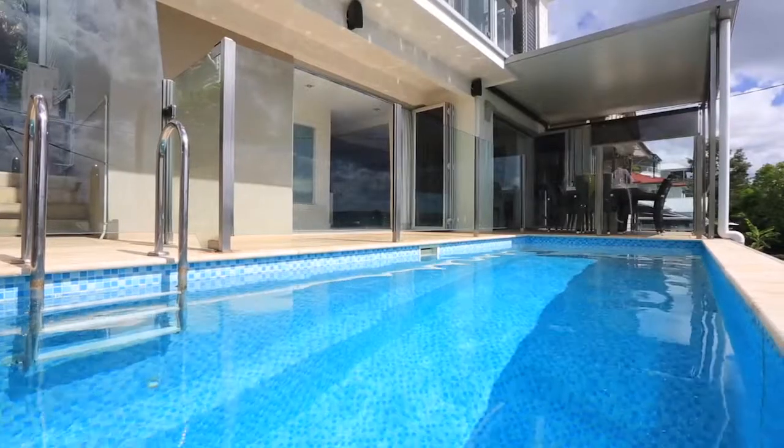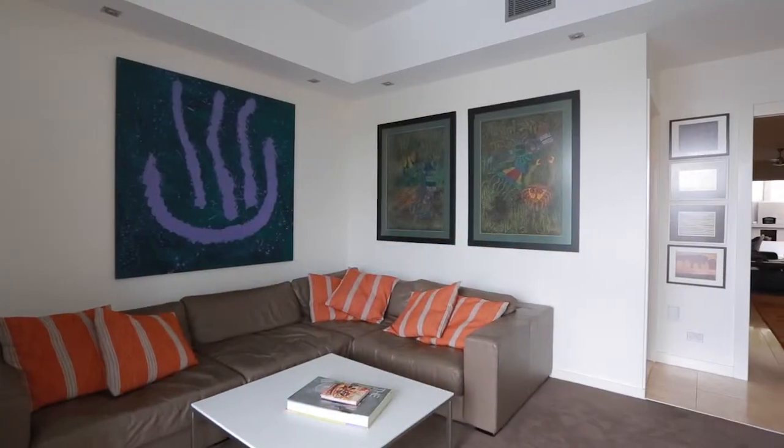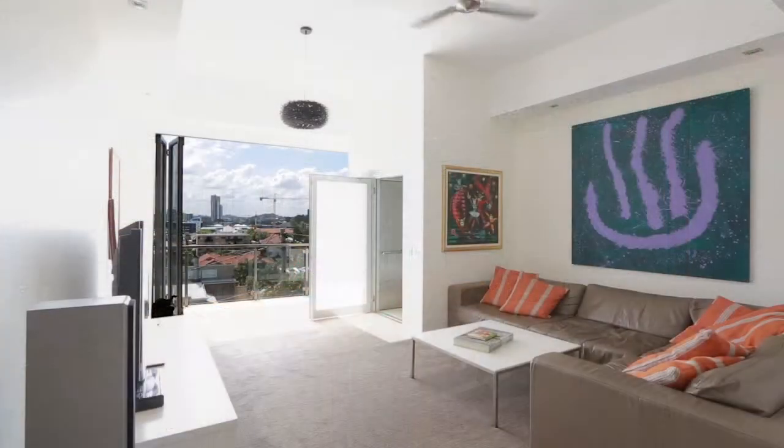It is evident that every square inch of this home has been thoughtfully designed to maximise the use of all four levels of the home, creating something truly special and offering the best in contemporary design.